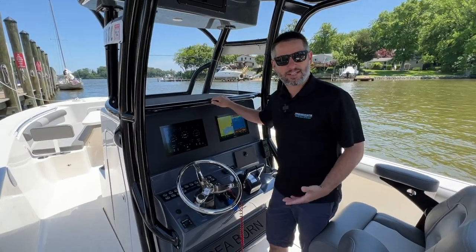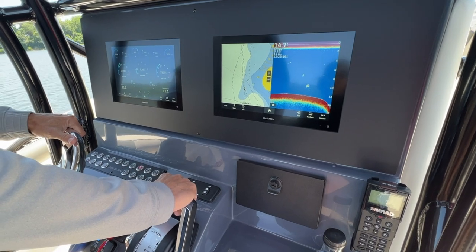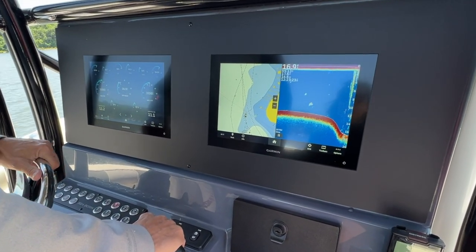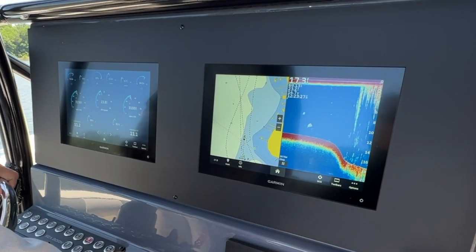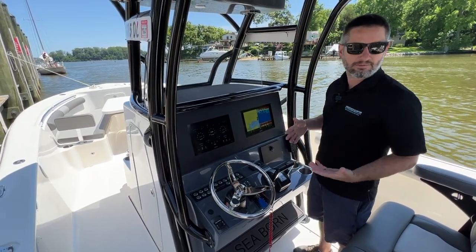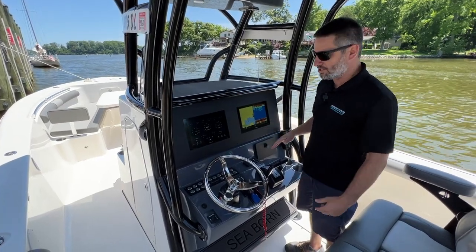When it comes to electronics, Seabourn's really got us covered with this Garmin setup — two 12-inch screens. Everything is touchscreen, so all your audio controls, navigation, and maps are right there. Very easy and very customizable. Makes it really easy to see. In the evenings when the light's low, they're auto-dimming, which is a really nice feature.